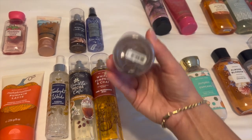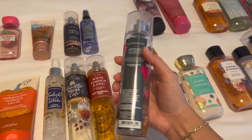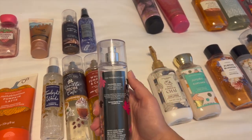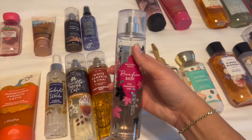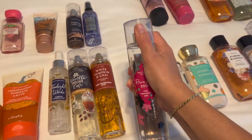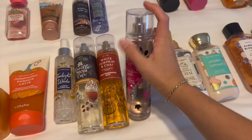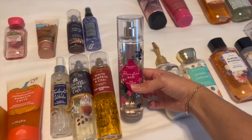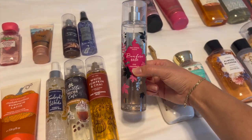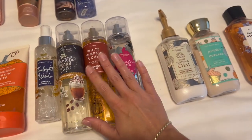And then I have Bonfire Bash — also from 2020. It does have the notes on the back: vanilla bourbon, creamy sandalwood, and cashmere musk. Honestly, it's a really great marshmallow scent — it smells so good, just a beautiful, beautiful marshmallow scent. I'm trying to get this used up; I would say I have about a third left of it, so doing really good on this one. I absolutely adore this scent.